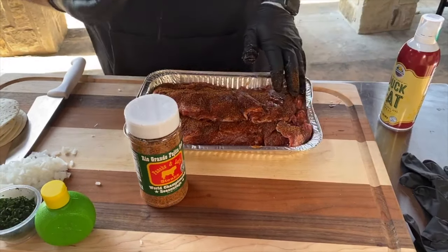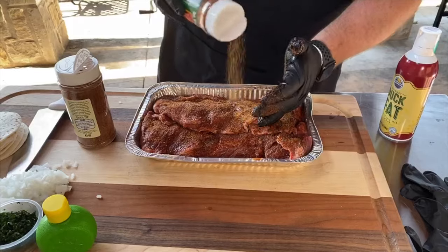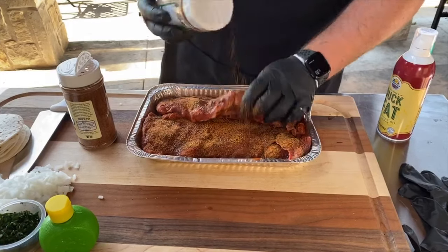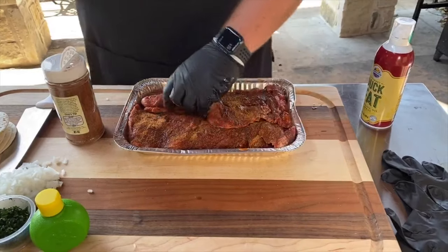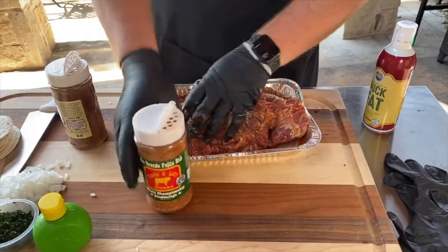We absolutely love their stuff. Getting this fajita mix in there too — that's your traditional fajita flavors. If you're used to using something like Lawry's or similar, this will give you a little bit of that flavor but I think it's a lot better personally. Flip these over, hit the other sides. We're not going exact with it, not going super fancy with it.